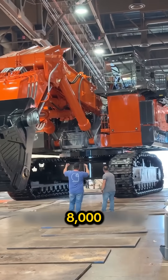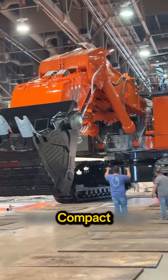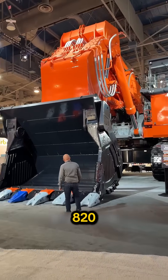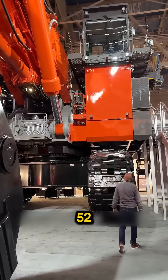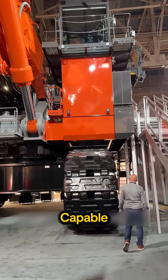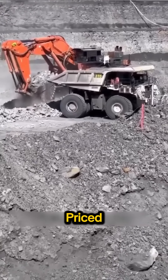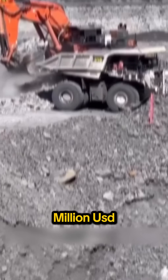Hitachi EX-8000-7 — compact compared to the king, but still a monster. Around 820 tons, with a 52 cubic meter bucket capable of lifting 95 tons per scoop. A serious mining machine priced near 14 million USD.